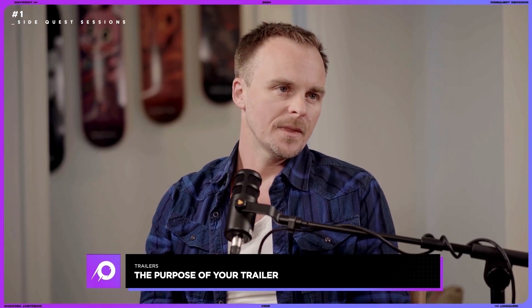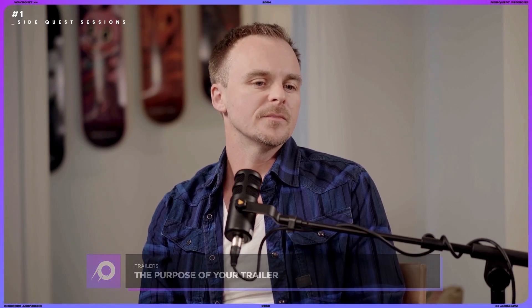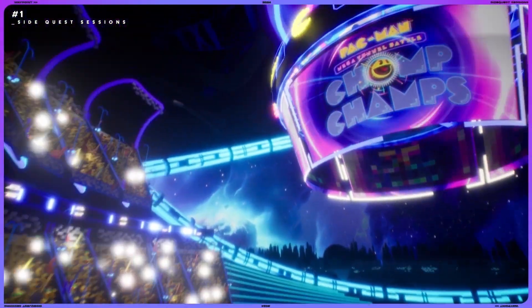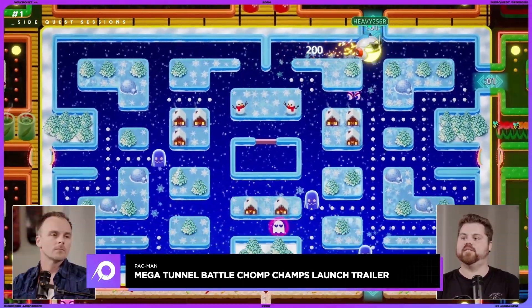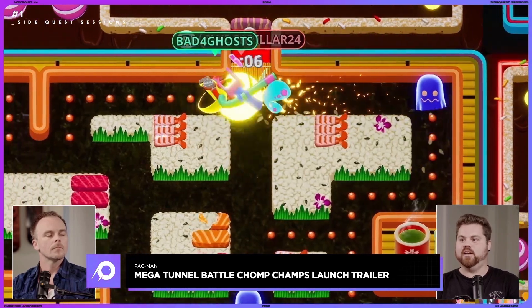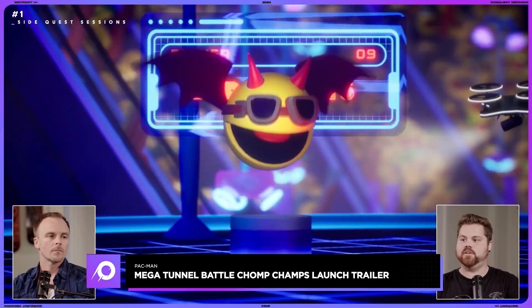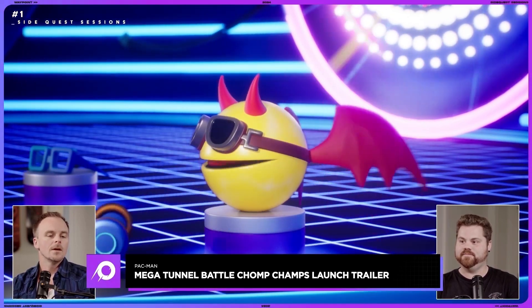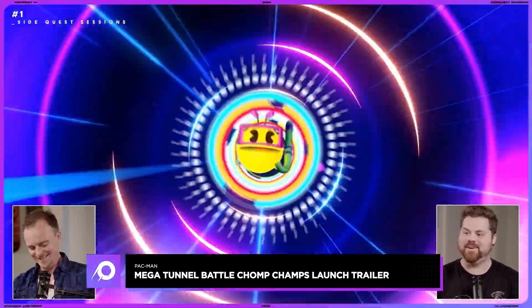We're working on a bunch of trailers for the next Pac-Man game right now — some 2D, some 3D, some long, some short. The launch trailer is usually the most exciting because that's when we get to reveal the most — saving surprises for launch day. For that Pac-Man launch trailer we got a bit more creative control than usual, doing a full cinematic 3D rendering of the world, with character animation and VFX, bringing all the Pac characters to life in full 3D.